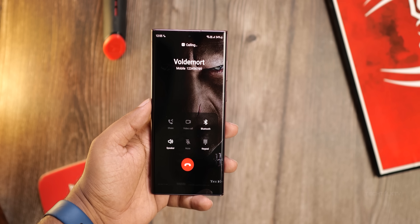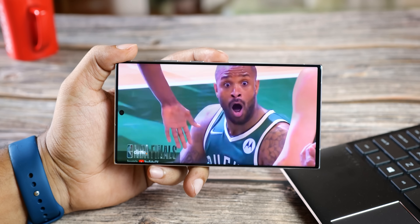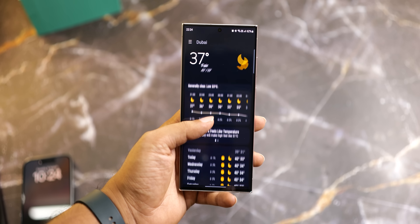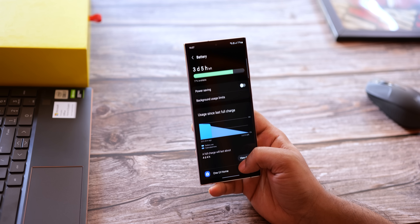But it's not just about the graphics. The new chip is also super efficient thanks to those 3nm nodes. Rumor has it, it will be about 30% more efficient than Apple's latest A17 Pro in the iPhone 15 Pro Max. So not only are we getting a performance boost, but also better battery life to keep us going.